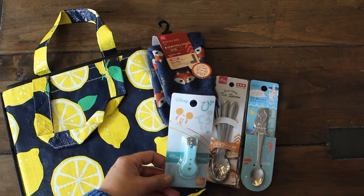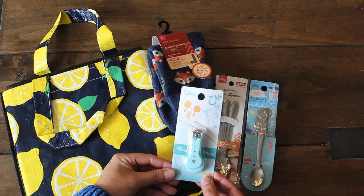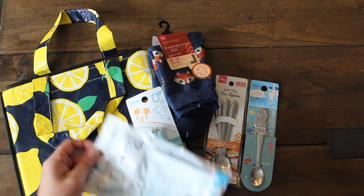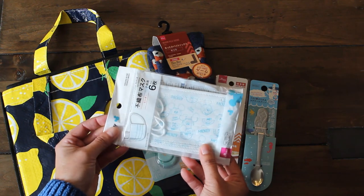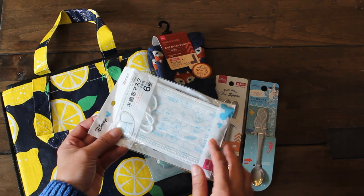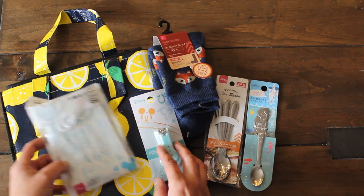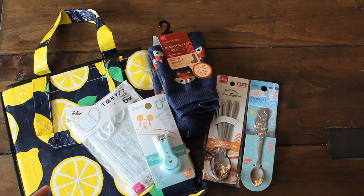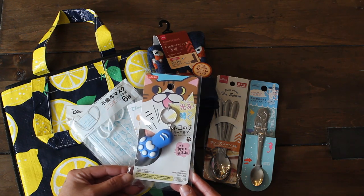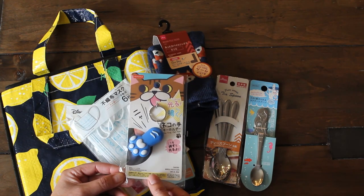They also had Disney themed items in the beauty section — including a nail clipper I got for my daughter Lil to add to her nail kit. I also got the kids a six-pack of little cloth masks we keep in our earthquake kit and in my purse just in case. And there's a cute cat paw key ring — you press it and it lights up.